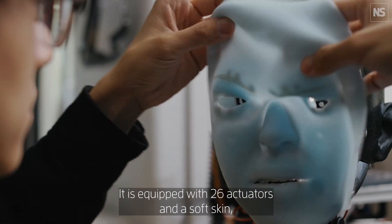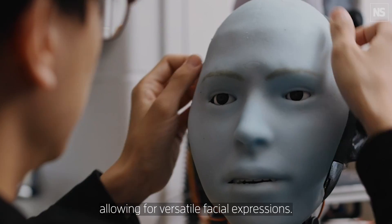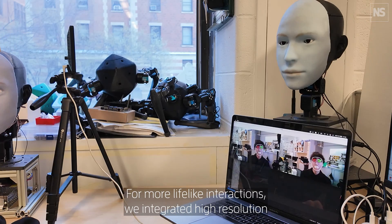It is equipped with 26 actuators and soft skin, allowing for versatile facial expressions and more lifelike interactions.